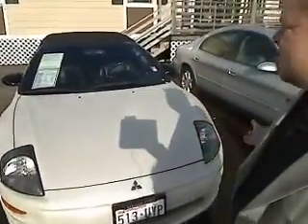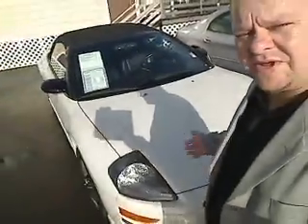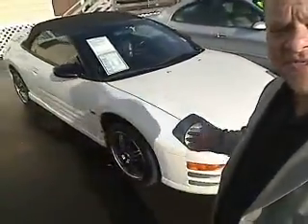Hi everybody, Scott Tanner, Broadcasting Live at Hammer Auto Brokers. Thanks for taking a look. This is a virtual walk-around. Here is the 2002 Mitsubishi Eclipse, the Spyder, the GT model.